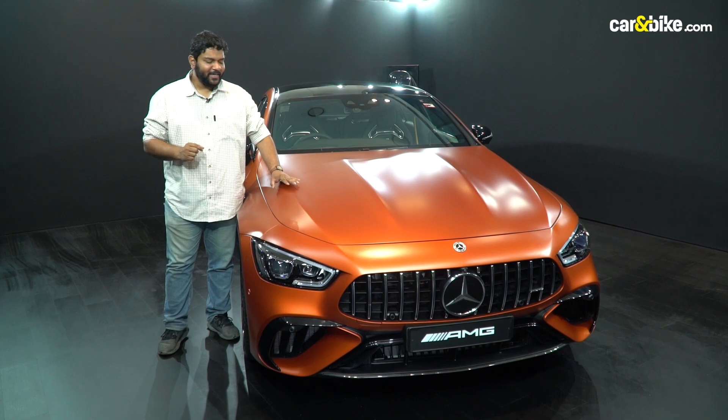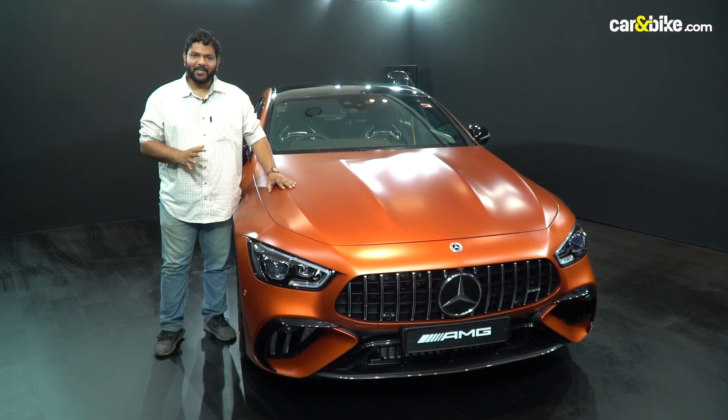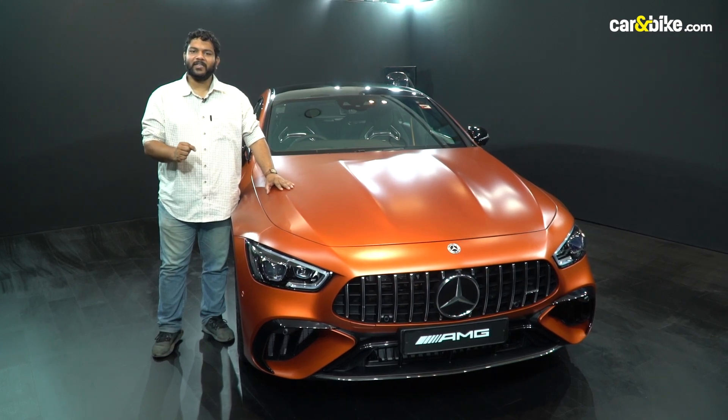I was hoping we could drive this car quickly, but that's not the case. For this car, we will have a chance to do a walk-around video.